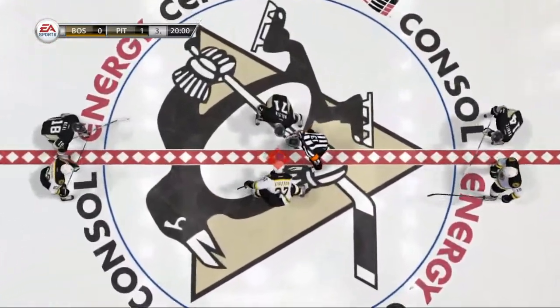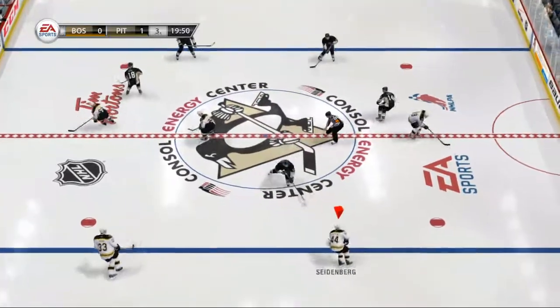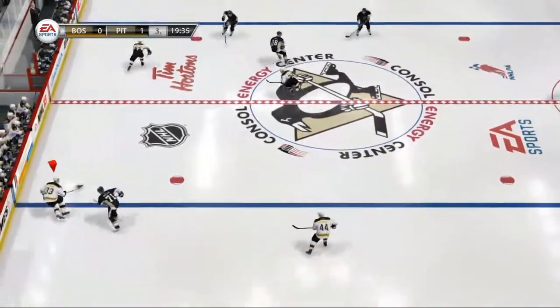We have seen everybody perform the way they're supposed to in a hockey game so far in this one. I don't care if you're a casual fan or a hardcore fan — you've got to love this game. One more period to go, underway here in the third.